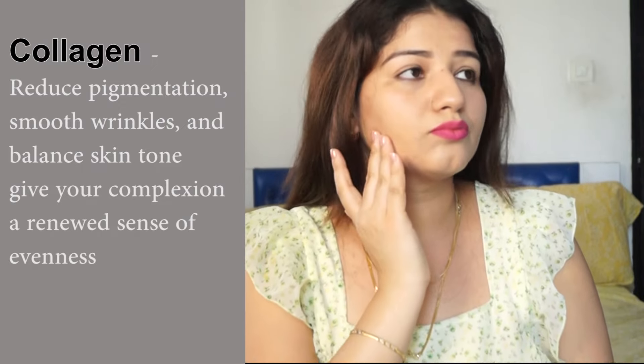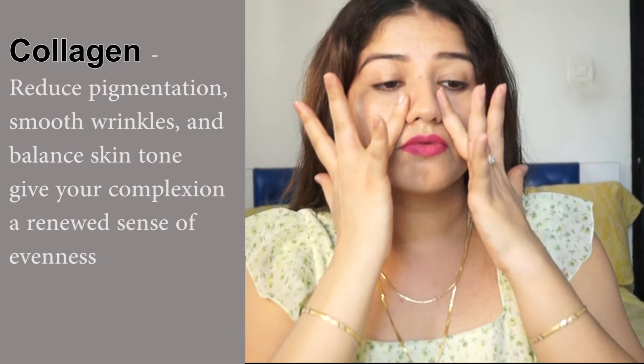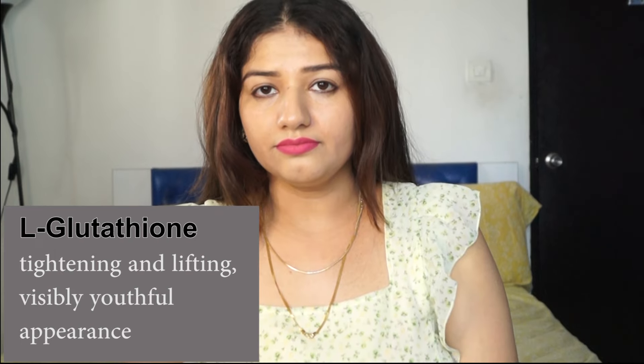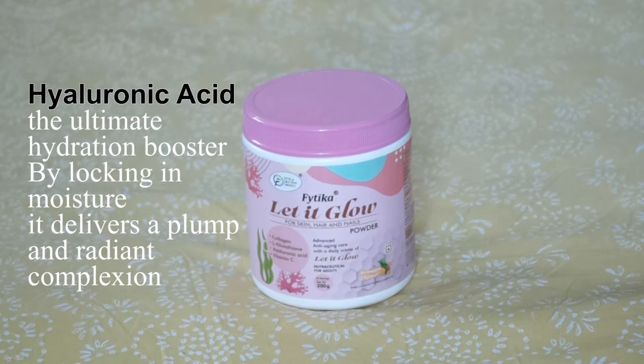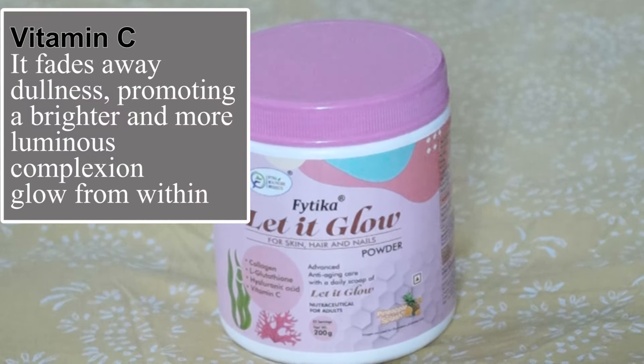To reduce wrinkles and even tone the skin, collagen boosting is necessary. L-Glutathione tightens and lifts, giving a youthful appearance. Hyaluronic acid hydrates our skin from inside.